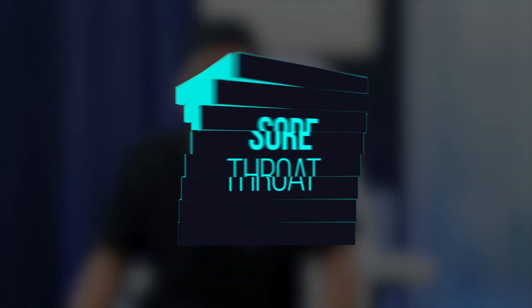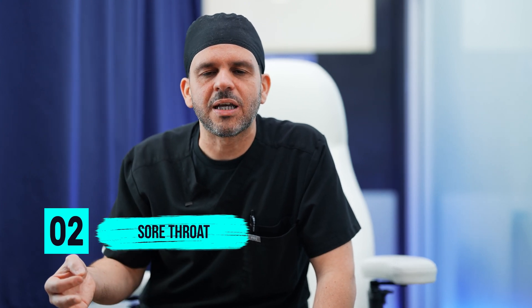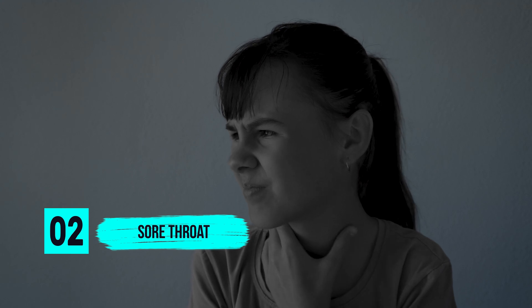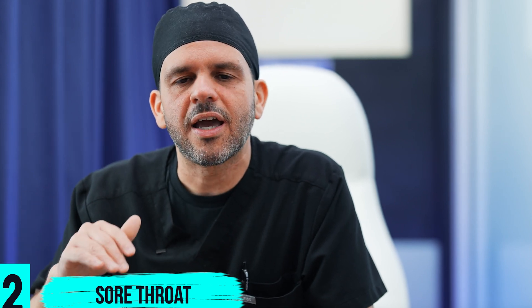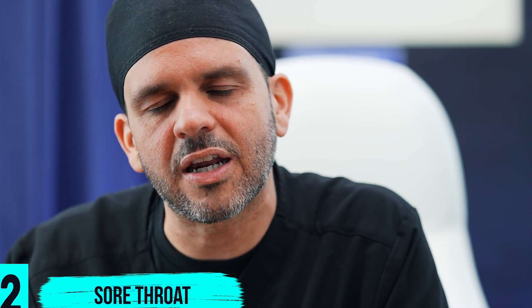Number two, a sore throat. A sore throat usually occurs because of the endotracheal tube that we placed in your mouth after you went to sleep. The longer the procedure, the greater the chances of you having a sore throat after surgery. Usually it's transient, and by taking some lozenges after surgery, you are usually able to abate that sensation and it goes away.